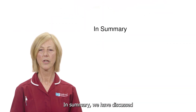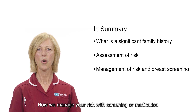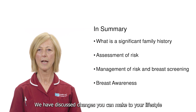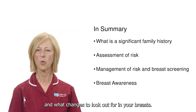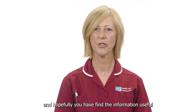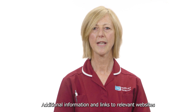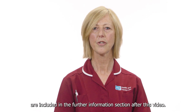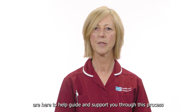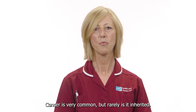In summary, we have discussed what a significant family history is and how that can affect your risk, how we manage your risk with screening or medication and if necessary refer on to the genetics team. We have discussed changes you can make to your lifestyle to reduce your risk of breast cancer and what changes to look out for in your breasts. Thank you for watching this video and hopefully you have found the information useful and you will take time to watch the other videos in this collection. Additional information and links to relevant websites are included in the further information section after this video. We at the Family History Clinics in the Five Trusts are here to help guide and support you through this process so that you can live healthily with any identified risks. Remember, cancer is very common but rarely is it inherited.